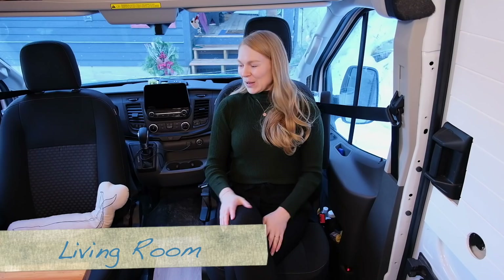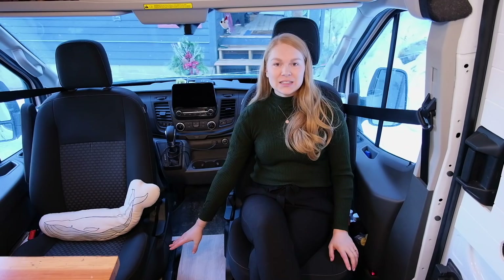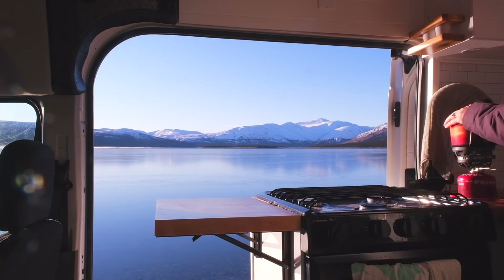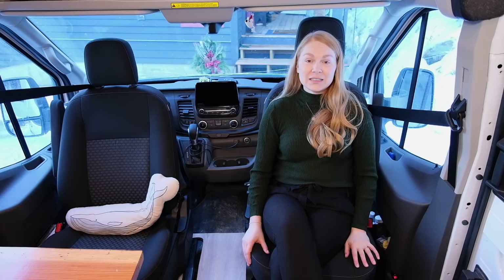Welcome to our living room. We installed the Scopamas swivel seats onto the base of our seats and we created this transition step so that it felt like the house really extended into the cab of the vehicle. It's really nice to spin these seats around and be able to look in the back of the van, watch whoever's making you dinner, and we can comfortably spend time here with four people.